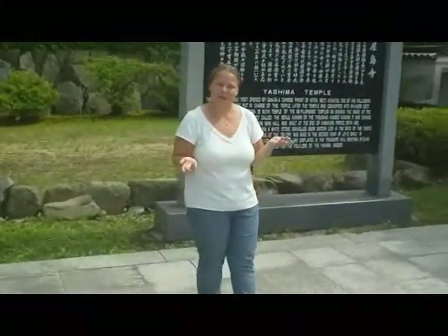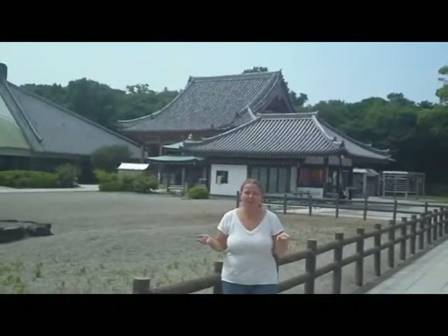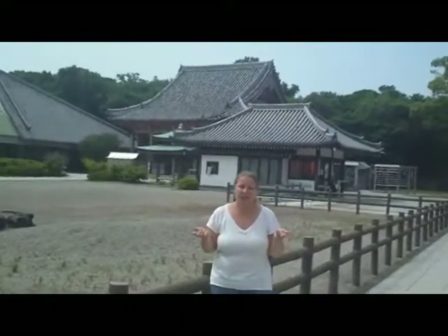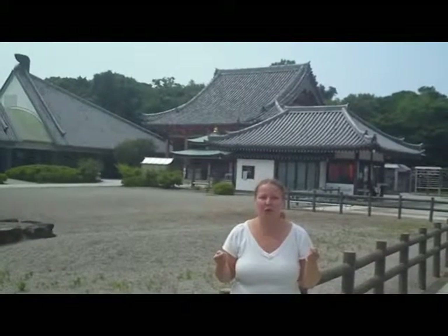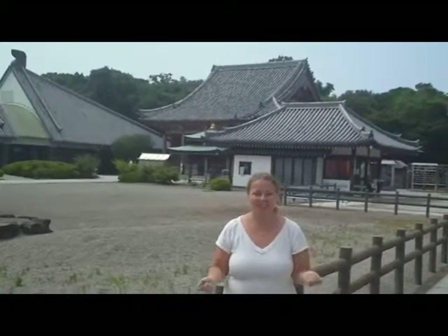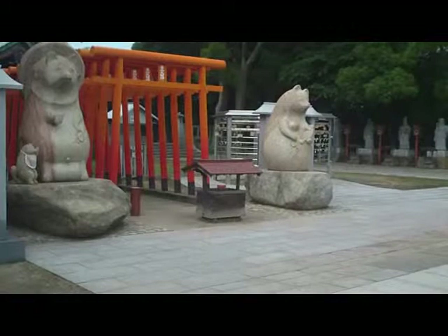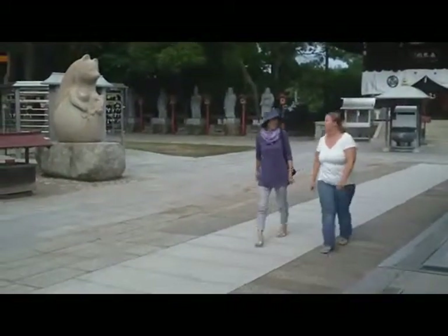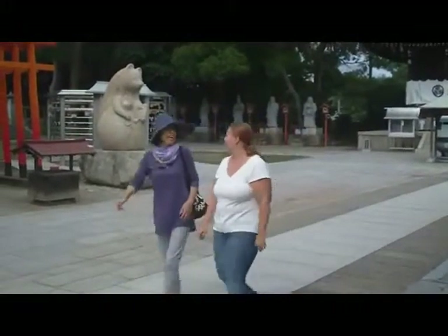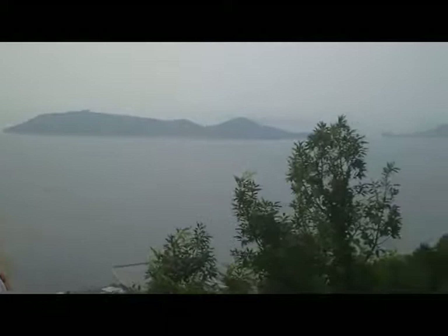This is the Yashima temple. Behind me is the main shrine for Yashima temple. This temple is a very historical site, built over a thousand years ago. It is also one of the 88 temples on the Shikoku pilgrimage. There's an excellent view from up here — you can watch the sun set over the Seto Inland Sea and the lights come on in Takamatsu as it comes alive at night.